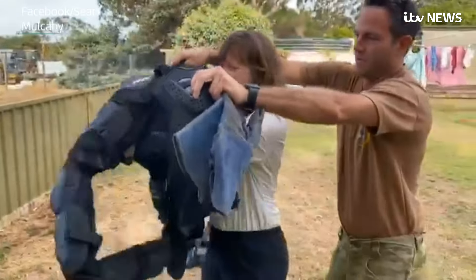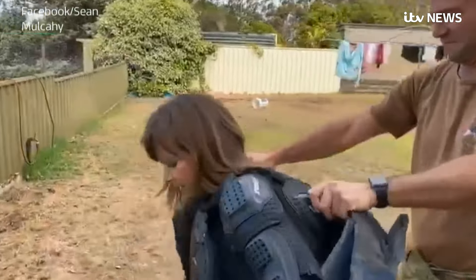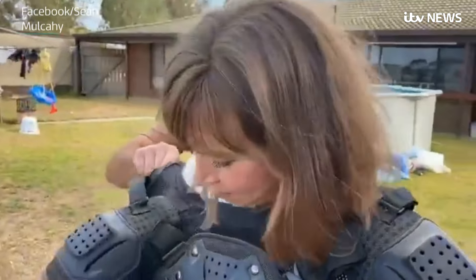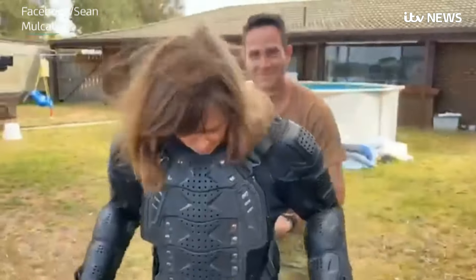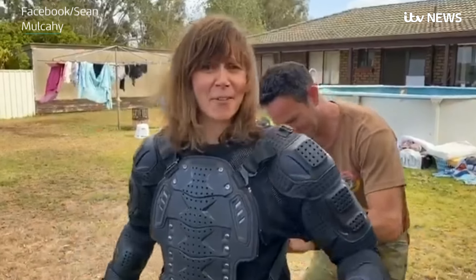Holding a drop bear. She's got the drop bear suit on. How are you feeling? Well at the moment okay, because there's nothing near me, but it is a bit like a Batman suit. So I'm a bit worried about why I need this level of protection.